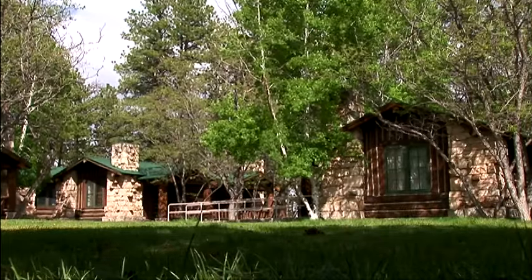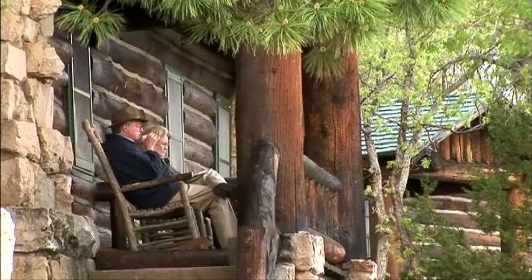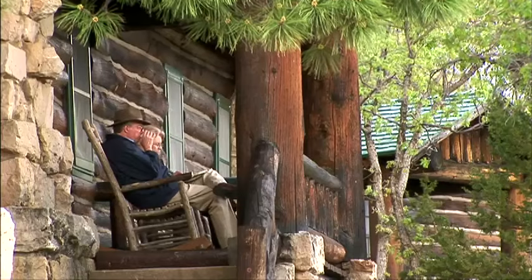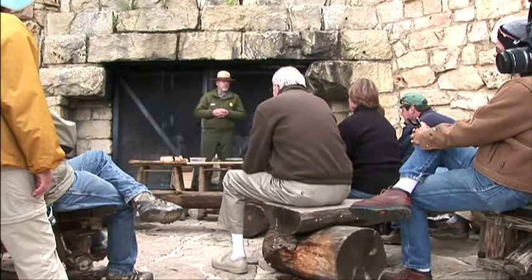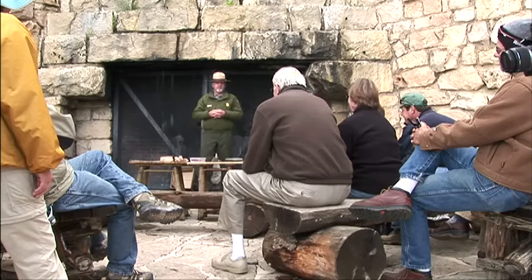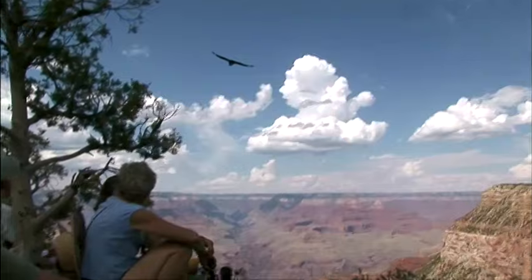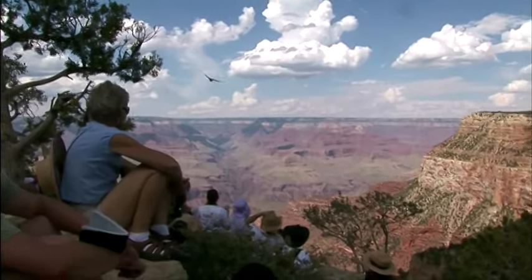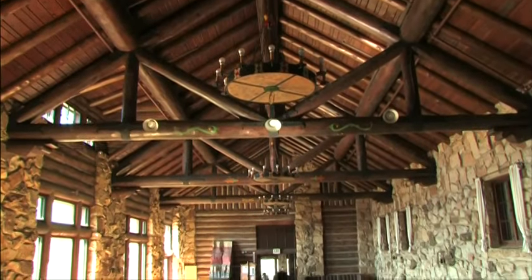Surrounding the lodge are the charming and historic deluxe cabins to spend a night or two perched right atop the north rim. A variety of ranger programs educate, inspire, and entertain guests of all ages. You can learn about everything from majestic California condors to canyon geology and hear a multitude of Grand Canyon stories. In the evening, rangers give talks in the lodge auditorium.